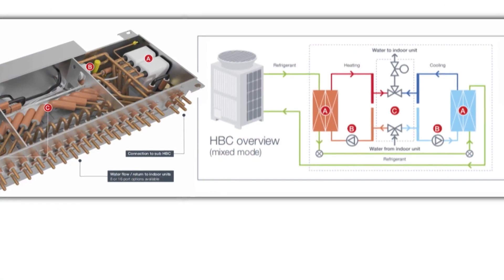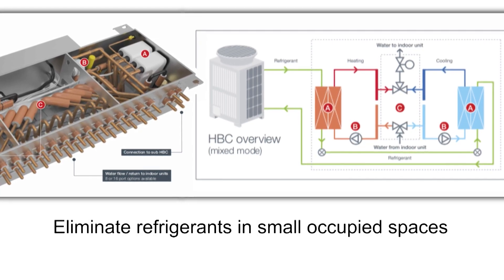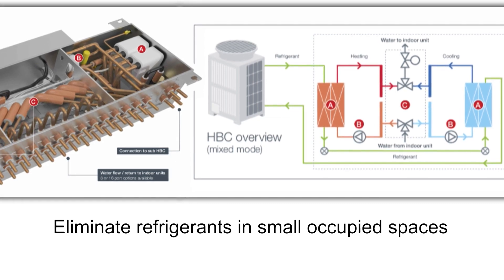There's a big advantage of Hybrid VRF in that by moving from refrigerant to a water source to the occupied space, you eliminate refrigerants in those small occupied spaces, which can be a concern for some, especially in the hotel industry.